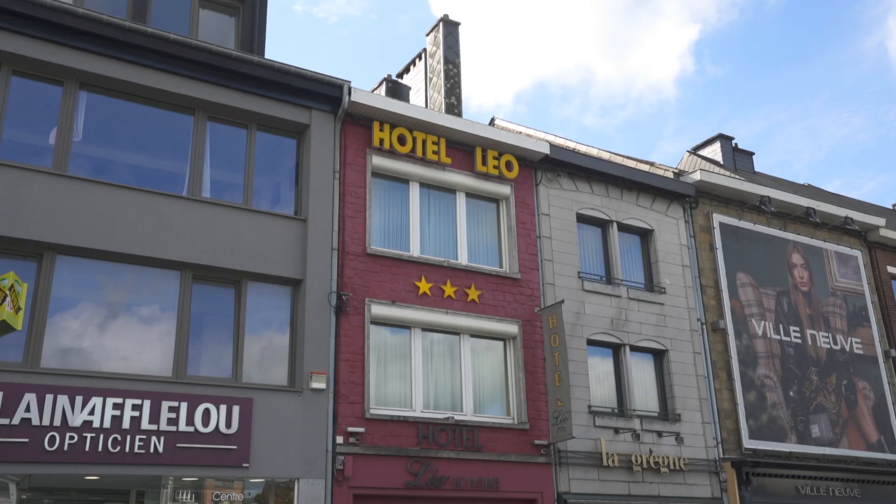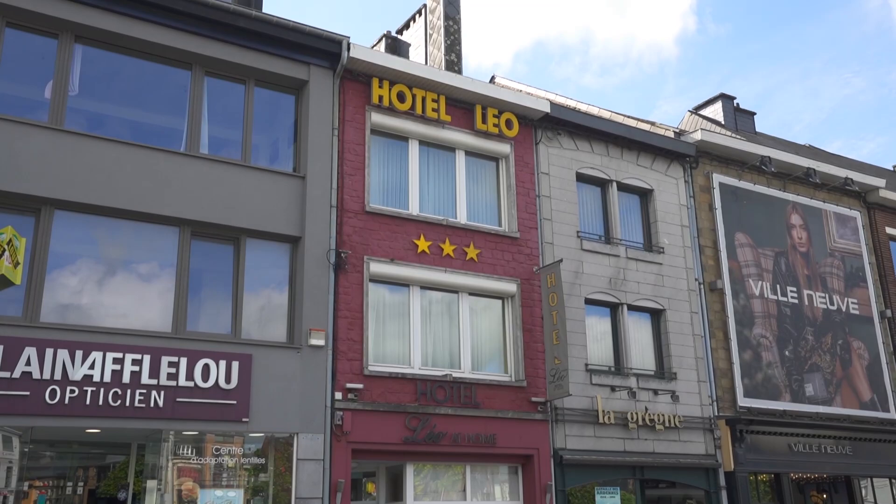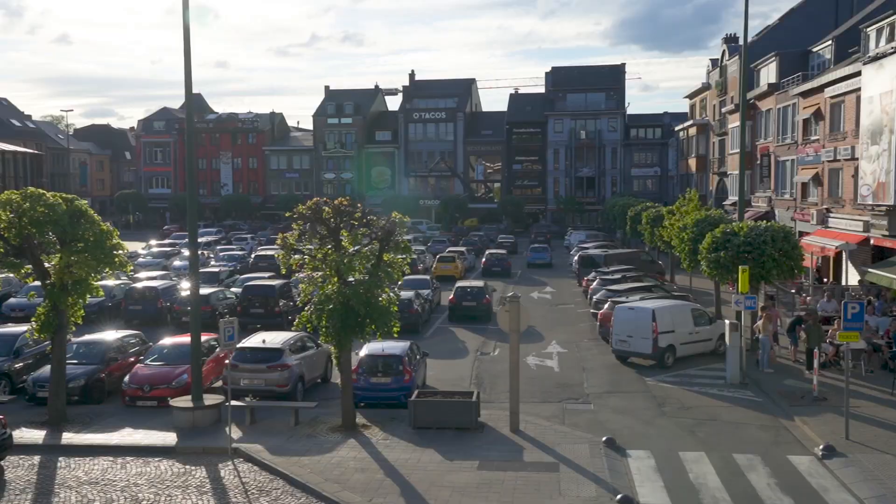We made it to our room in Bastogne, Belgium — this is Hotel Leo. We're staying right over the city square, really central to everything. Finding a room for three people that doesn't have a sofa bed has been really hard in Europe, so I'm happy there's more than one bed. We're going to grab some food and tomorrow we have a lot of cool things to see in Bastogne.